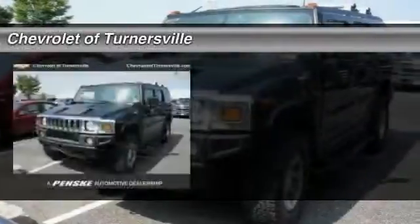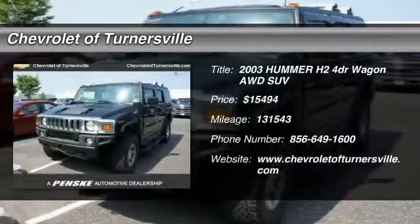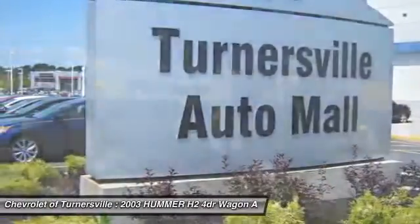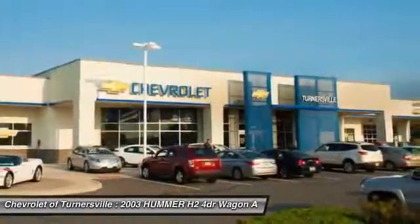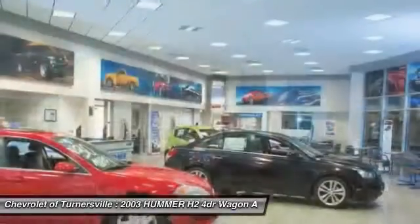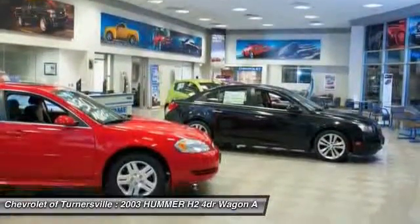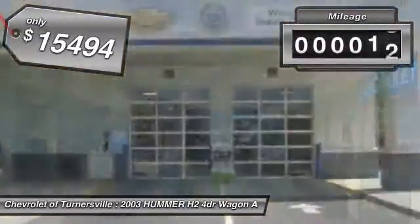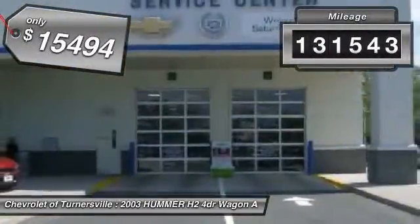The 2003 Hummer H2. Hummer H2 Performance — optimizing engine technologies such as variable valve timing and a 6-speed with wide gear ratios, including an all-overdrive gear, enable the performance. This vehicle is priced below $20,000 and has less than 135,000 miles.